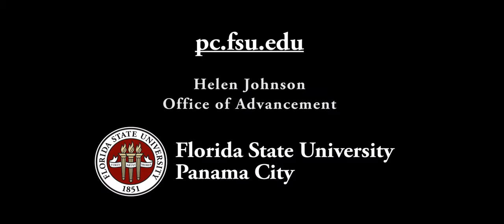For information about programs offered at FSU Panama City, please visit our website at pc.fsu.edu. This is Helen Johnson with the Office of Advancement.